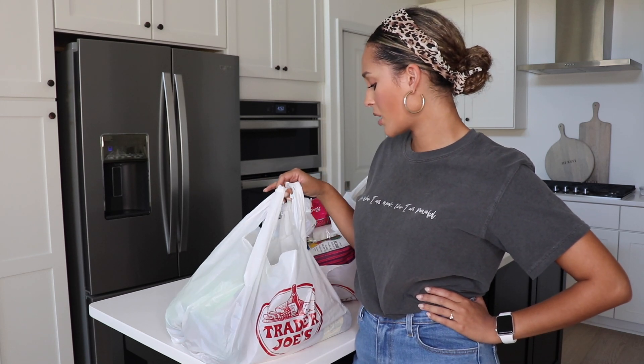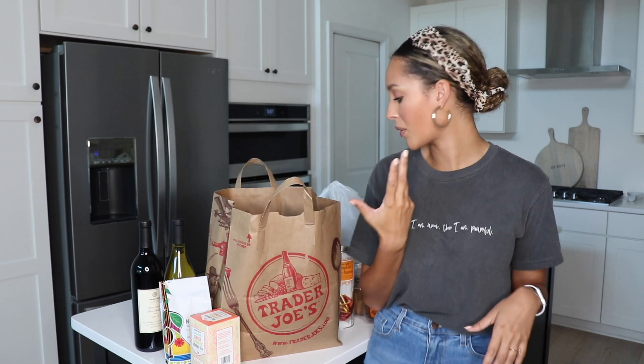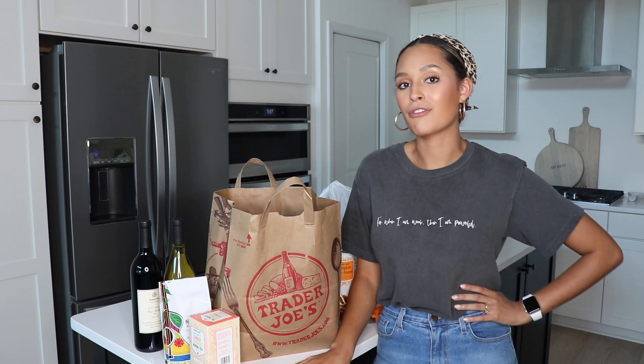They ran out of paper bags so they gave me these crusty things. Hello beautiful people and welcome back to my channel! I'm really excited today to bring this to you. I just came back from Trader Joe's — it's October, it's fall, and I wanted to check out their seasonal stuff as well as share some of my favorite go-to items. I've talked about them in other videos before, but this is going to be more in-depth and detailed.